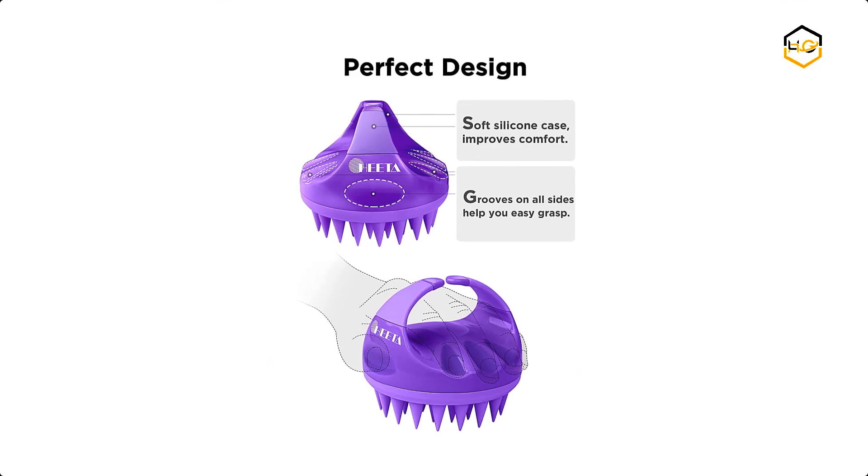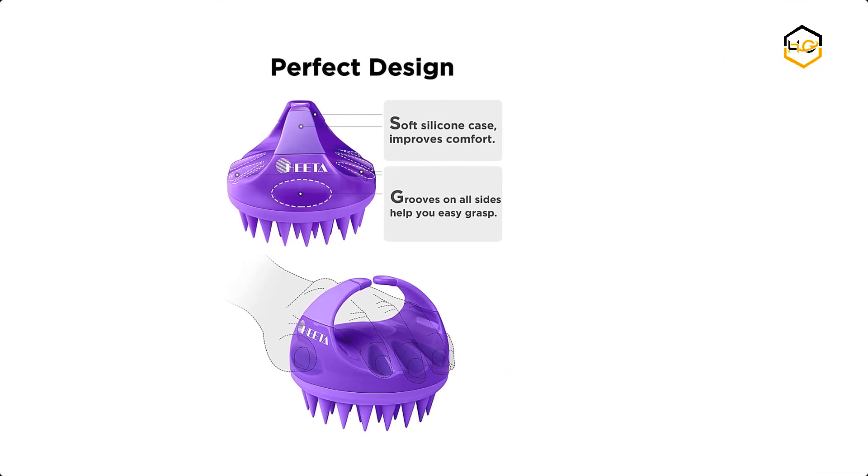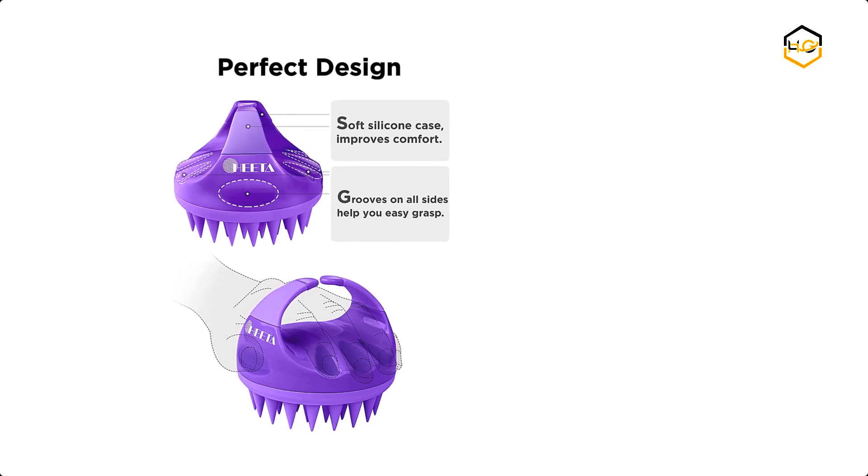Now it's your turn — let us know in the comment box below if this video helped you find the best hair shampoo brush for your needs.